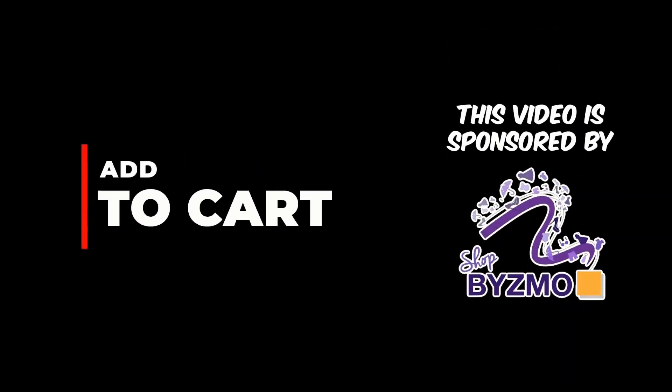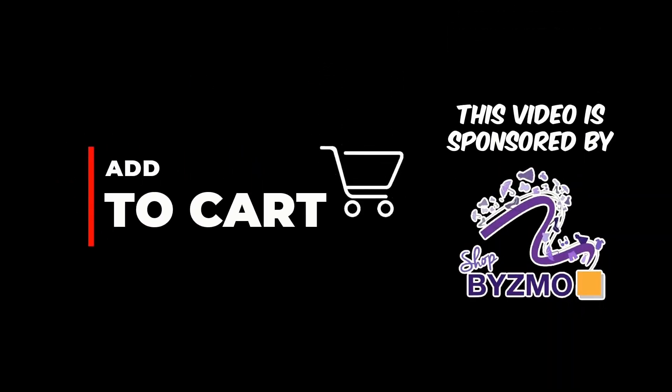This video is sponsored by Shopbizmo. It'd be great if you could check out their Shopee page — link in the description box below.